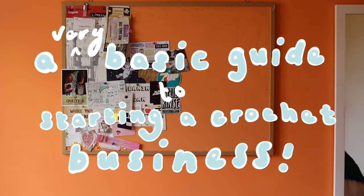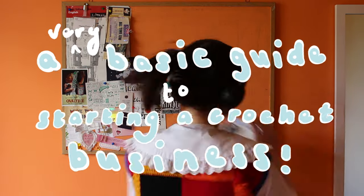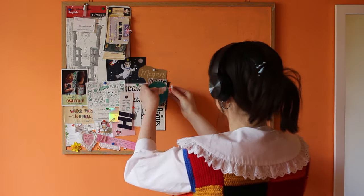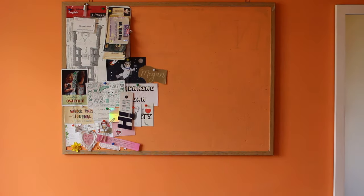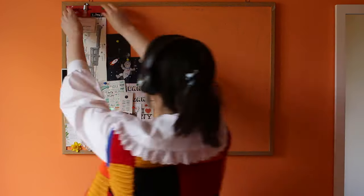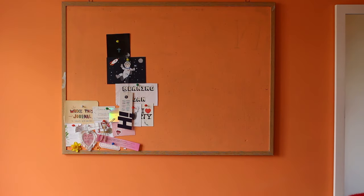Hi everyone, welcome back to my channel and another crochet video. This time it's a little different — I'm delving into more of the business side of things. I know there's quite a few of you who watch my videos who have asked about the business side of crochet in the past, so I wanted to make this video as advice for you and any tips I wish I would have known before starting.